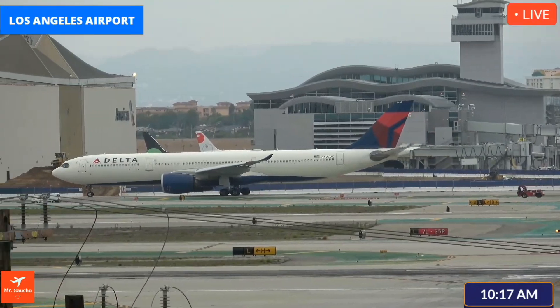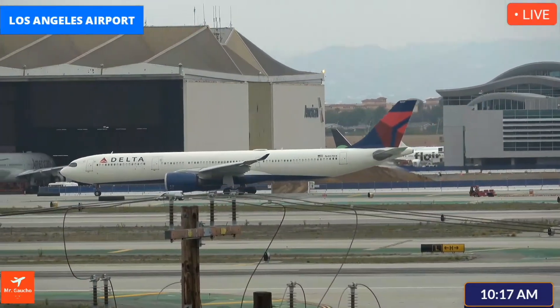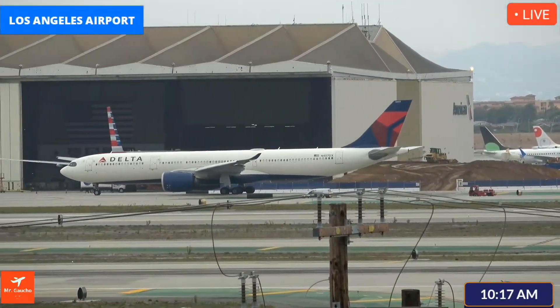That's pretty interesting. I don't know where the Delta is going — it came all the way from the north side and I thought it was going to make a left here, but it turned right and I don't know where it's going.